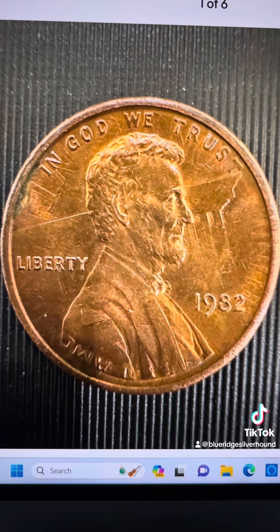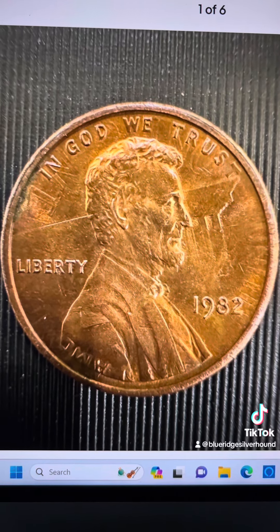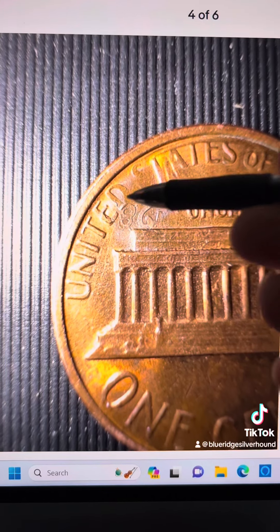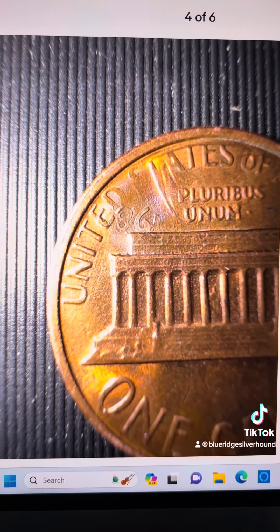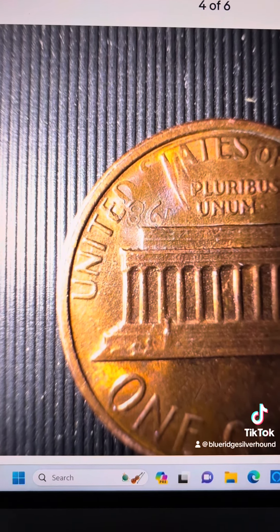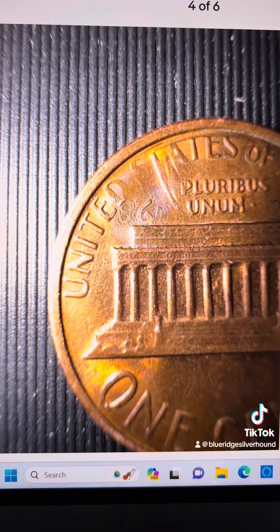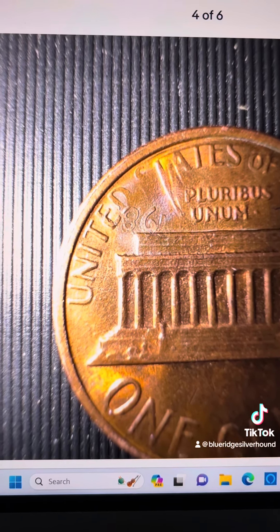The coin never properly ejected after the first initial strike, thereby leaving some room for the coin to flip over. You can see the date repeated right there, although it does look like a completely different date just based off of the size of that eight. It could possibly be maybe a large date 1982 — it's anybody's guess — but the coin flipped over, stayed in the striking chamber, and it struck a second time. This thing is pretty bonkers.